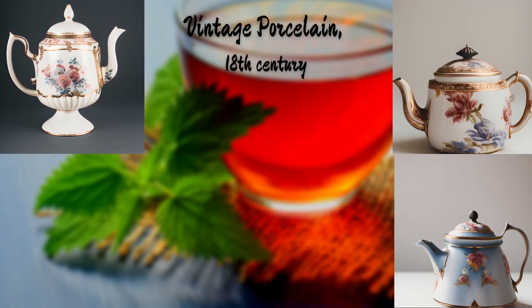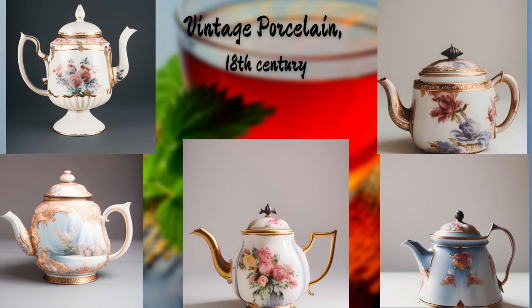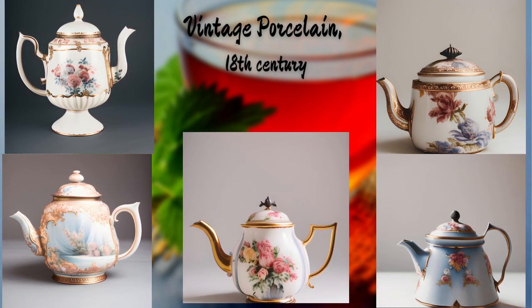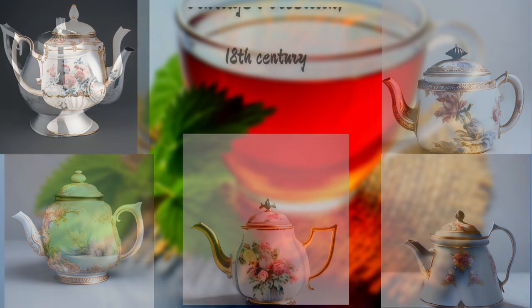First up is a vintage porcelain beauty from the 18th century. With delicate hand-painted floral patterns, this teapot showcases the exquisite craftsmanship of that era. It's truly a masterpiece that has stood the test of time.